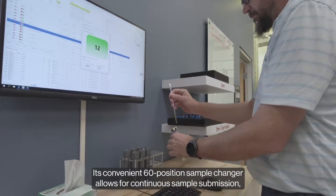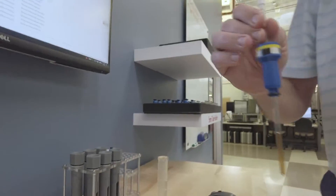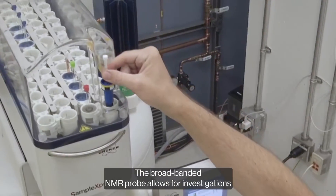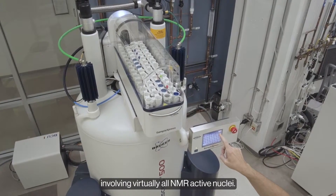Its convenient 60-position sample changer allows for continuous sample submission, ensuring seamless data collection. The broad-banded NMR probe allows for investigations involving virtually all NMR active nuclei.